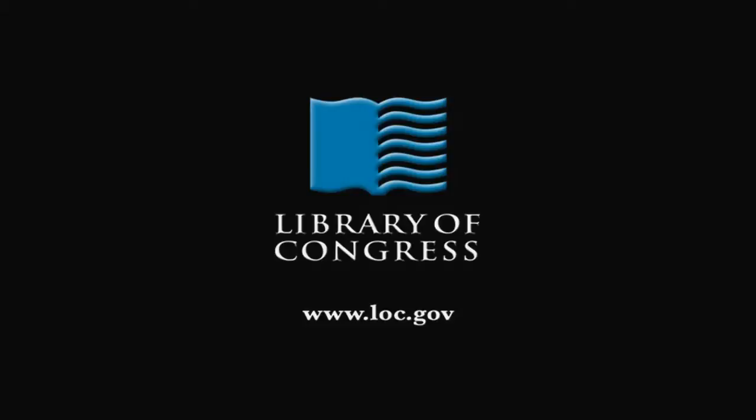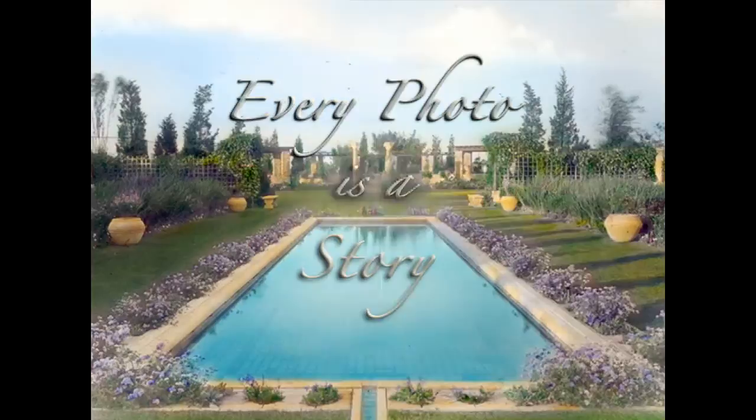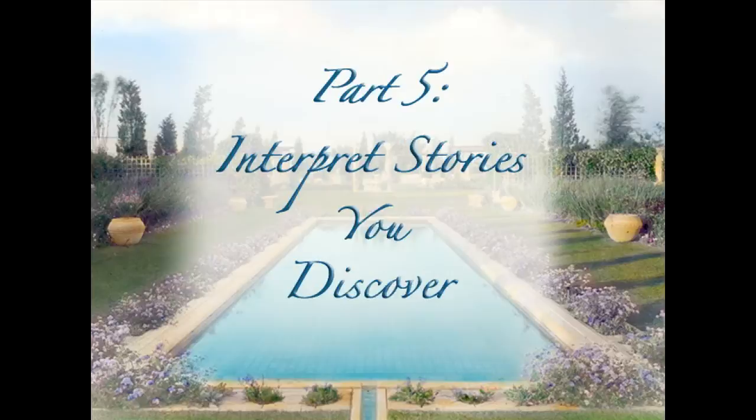From the Library of Congress in Washington, D.C. Welcome to the fifth and final part of Every Photo is a Story. I'm Christy Finefield, reference librarian in the Prints and Photographs Division at the Library of Congress. Historian Sam Waters and I are now going to talk about the stories of these photographs.